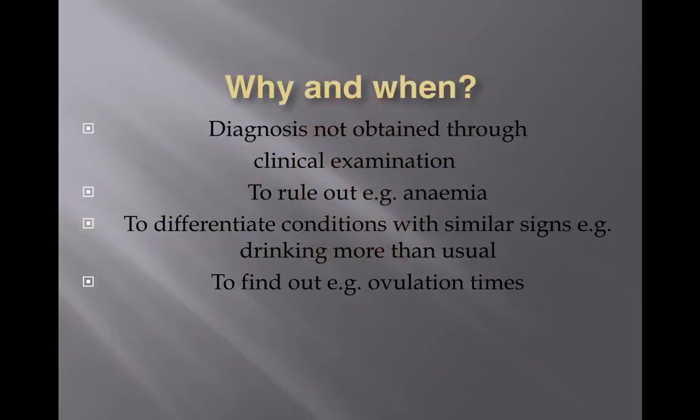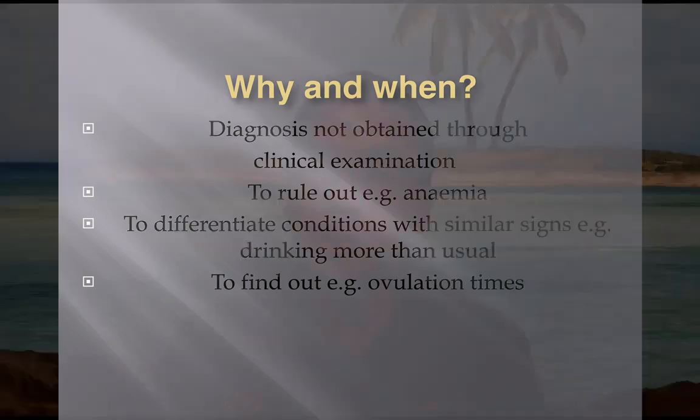Sometimes it's purely to find out more information — for example, ovulation times. If you have a breeding bitch that you want to breed from and you want to know when to bring her to the stud dog, you may want to do a blood test to check the progesterone level to see whether it is the optimum time for mating.